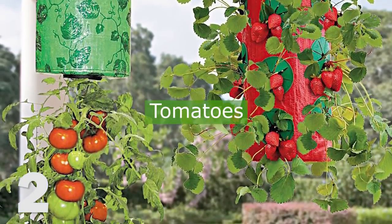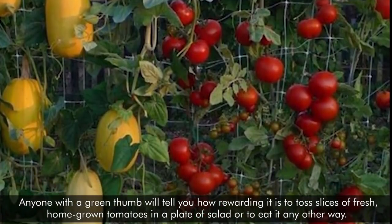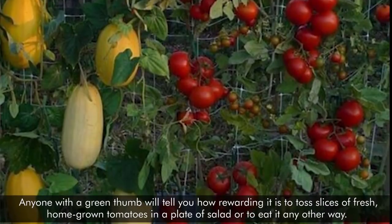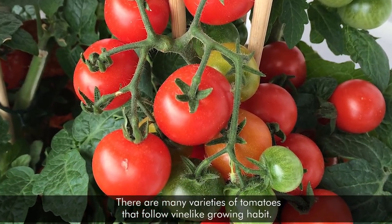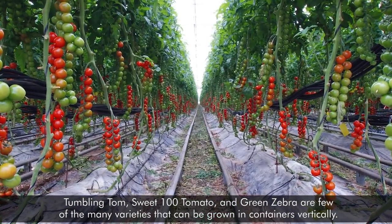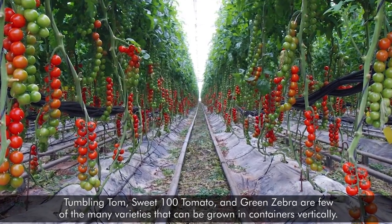2. Tomatoes. Anyone with a green thumb will tell you how rewarding it is to toss slices of fresh homegrown tomatoes in a plate of salad or to eat them any other way. There are many varieties of tomatoes that follow a vine-like growing habit. Tumbling Tom, Sweet 100 tomato, and Green Zebra are a few of the many varieties that can be grown in containers vertically.